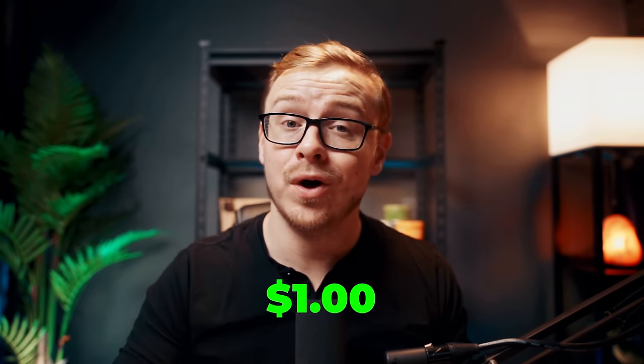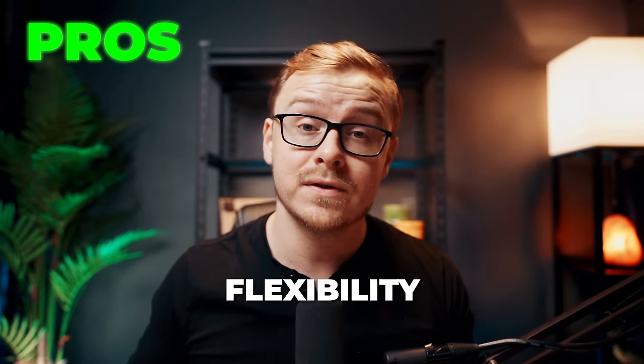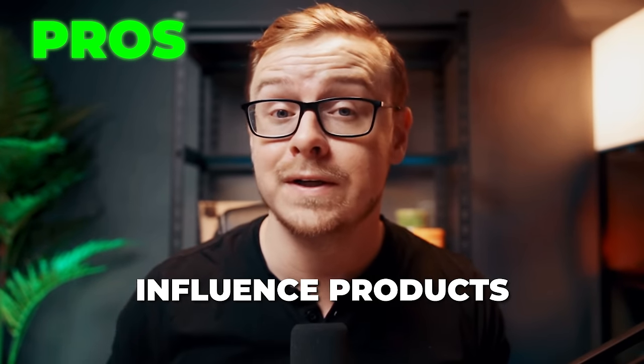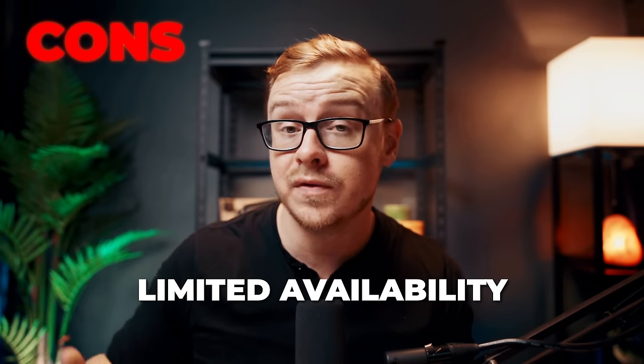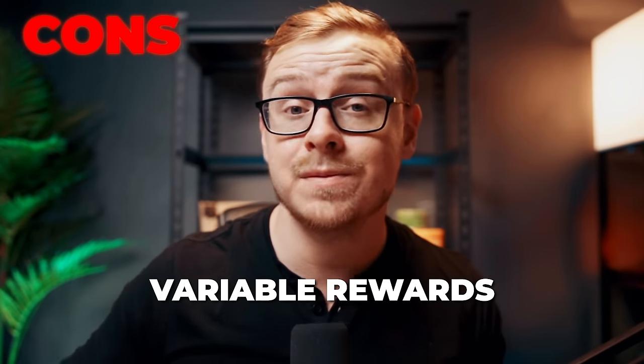What sets Google Opinions apart from other survey websites is its connection to Google, the almighty search engine. This means companies can much more easily ask the right questions to the right people. You'll receive between 10 cents and $1 per survey completed, and these surveys are usually very quick with more availability than many other survey sites. Pros: you get to earn rewards for sharing your opinion, you have flexibility to complete surveys at your own pace, and the opportunity to influence products and services you probably already use. Some cons: limited availability based on your demographics, potential for repetitive surveys, and rewards may vary.